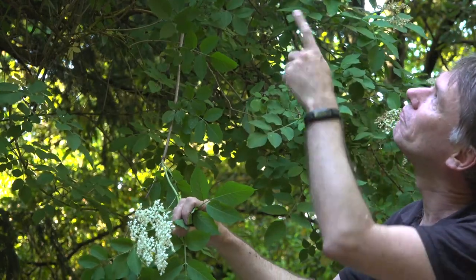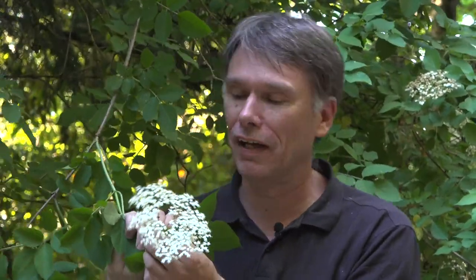So with elderflower you can make all sorts of things — cordials are popular, and you can also make fritters by deep frying them, which is always an interesting thing to do. Probably one of the most popular is to make your own alcoholic drink, which is elderflower champagne. You're going to need somewhere in the region of eight to ten of these heads; if you can only get the little tiny ones you probably need to double that number. Technically not champagne if you had to sell it, but colloquially known as elderflower champagne — just go ahead and collect them.